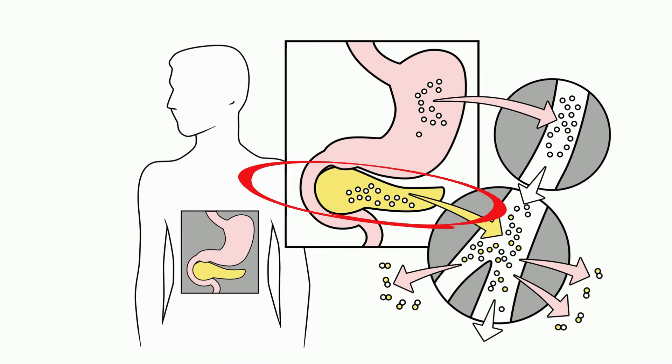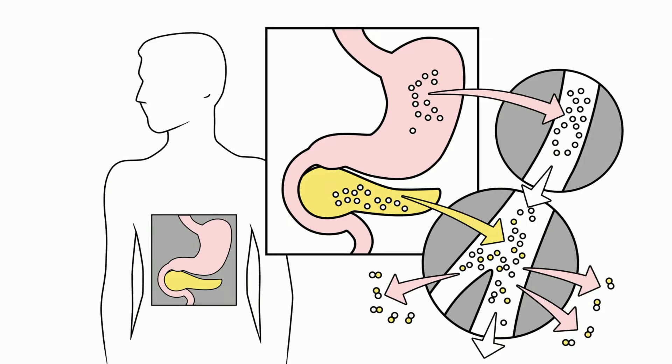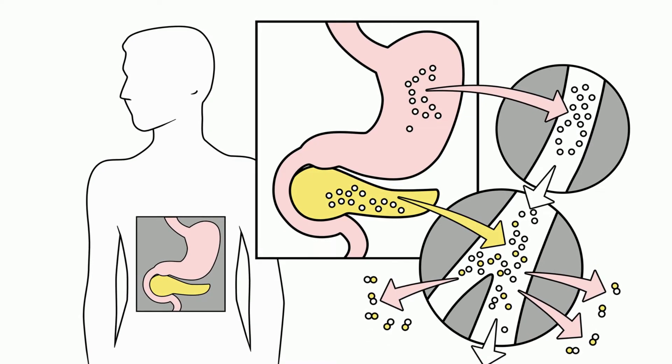The pancreas is interesting because it helps with digestion, along with helping the endocrine system by regulating blood sugar levels by producing the hormone insulin.